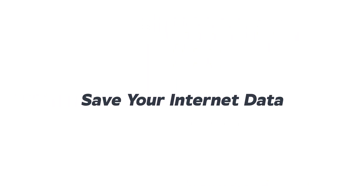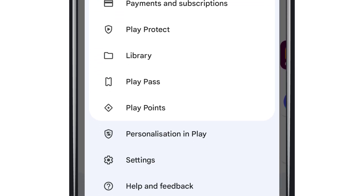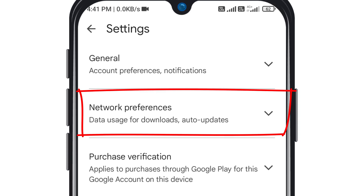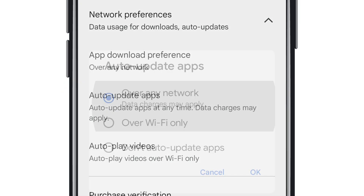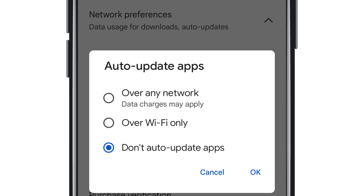Second, save your internet data. Head to your profile and open Settings. Tap on Network Preferences, then Auto Update Apps. By default, it's set to Auto Update, which drains your data without you knowing. Change it to Don't Auto Update. This will save you a ton of internet data.